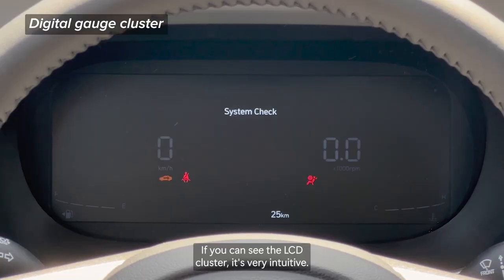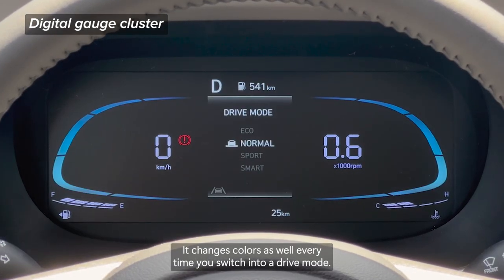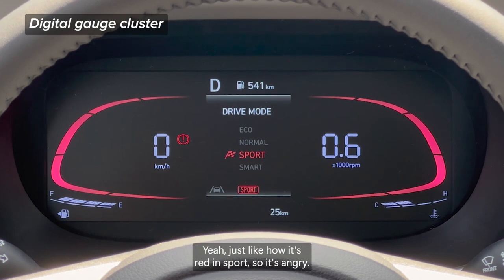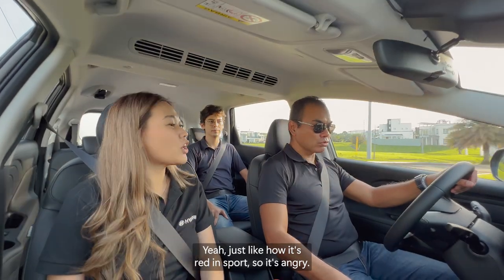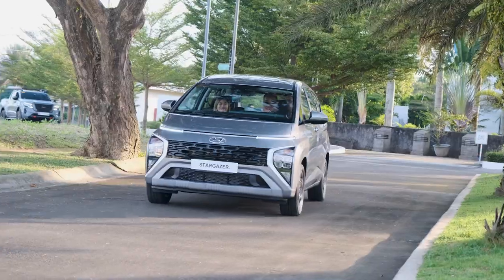If you can also see the LCD cluster, it's very intuitive. It changes colors every time you switch into a drive mode. When it's in sport mode, it turns red — it's really sporty!